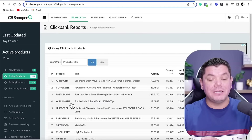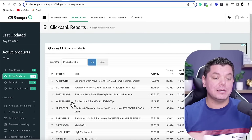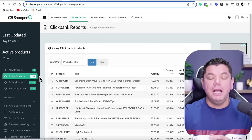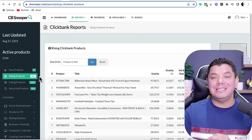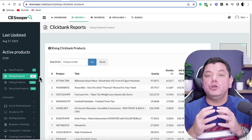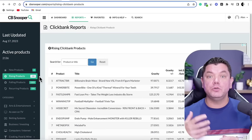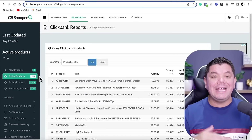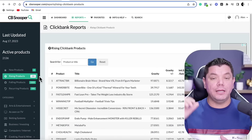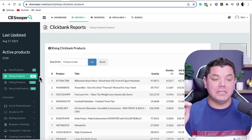Once you do that it's going to bring you over to a page where you want to look for rising products or new products that you can start doing reviews on. This is super powerful because you could be one of the first to potentially do a review on a product and get it to rank number one on Google, and there are several ways that you can do that.